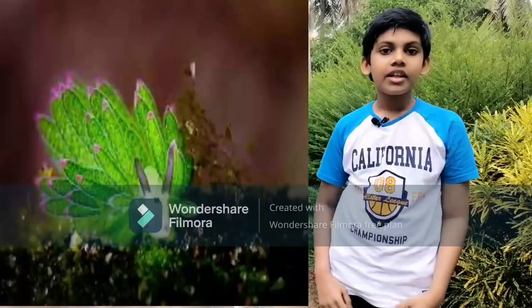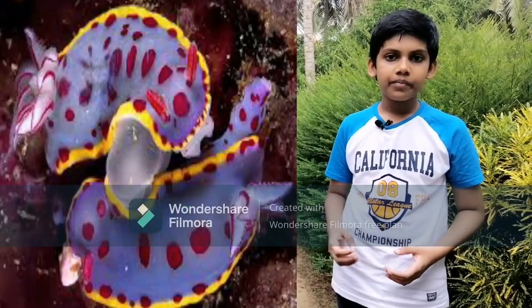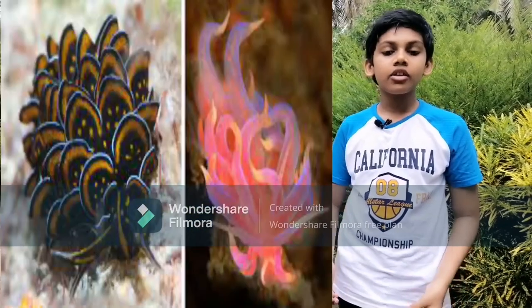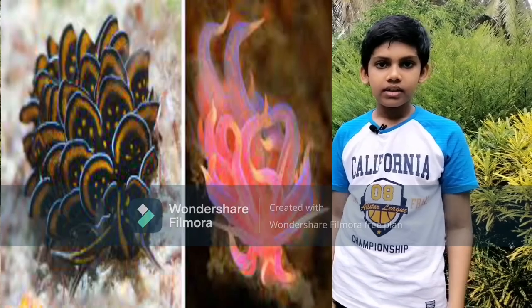Nudibranchs come in different colors such as blue, yellow, green, black, white, orange, and purple. One of the amazing facts about the nudibranch is their color — how do they get it? The nudibranch's meal doesn't just satisfy its hunger. It gets the color from its prey. When the nudibranch eats, it absorbs and displays the prey's pigment.